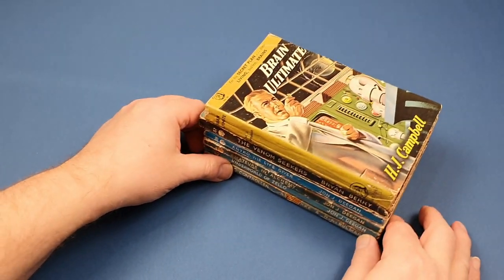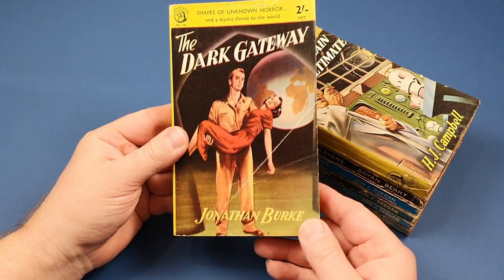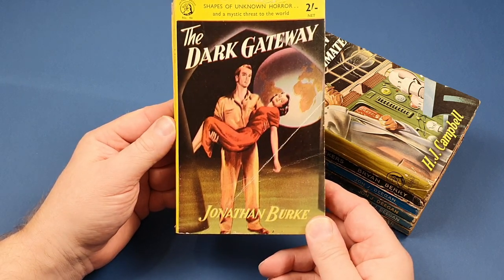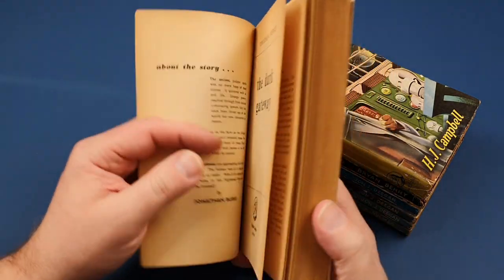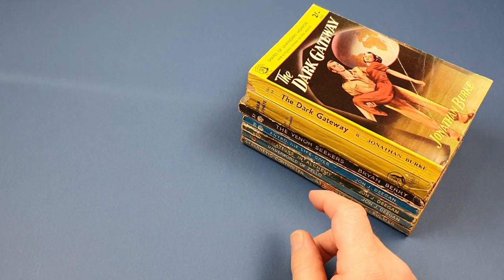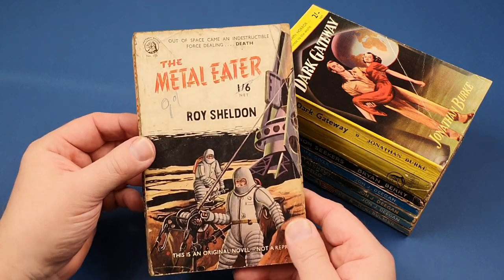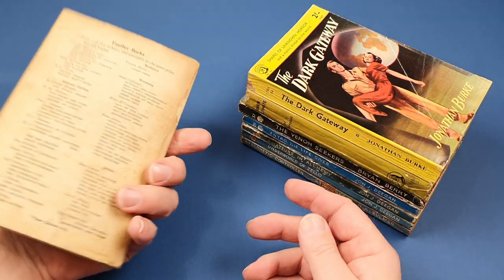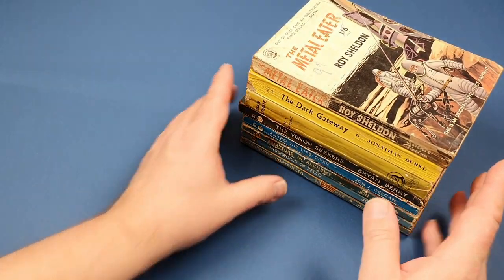So let's just pop these spine on - we've got a lot to get through. This is an early John Burke, The Dark Gateway, number 94. It seems all my early ones are all sci-fi. I don't know if Panther did publish war books, because I've certainly got lots of war books later on by them. This one's in an awful state - number 109, The Metal Eater. It could literally fall to bits, but what a great cover. I don't really want to throw that one away, but it's actually got no back cover.